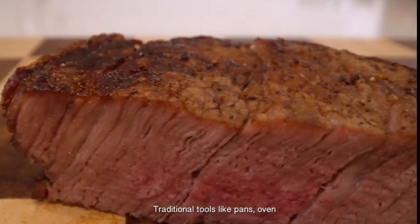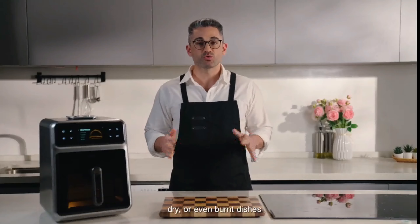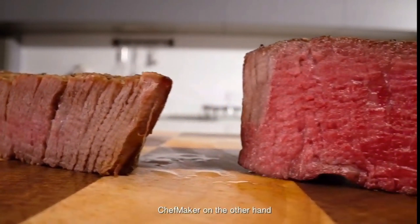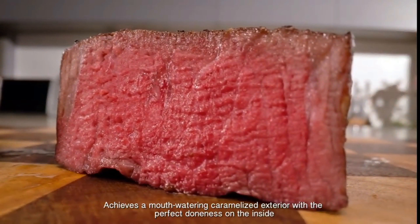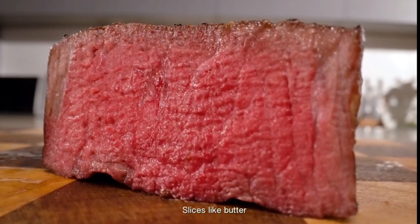Traditional tools like pans, ovens, or air fryers make it hard to be precise, which often leads to overcooked, dry, or even burnt results. ChefMaker, on the other hand, achieves a mouthwatering caramelized exterior with the perfect doneness on the inside. Slices like butter.